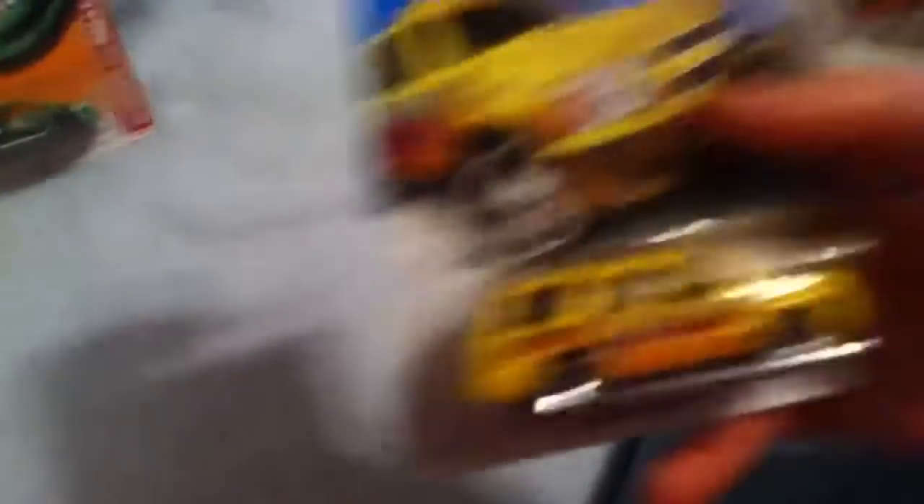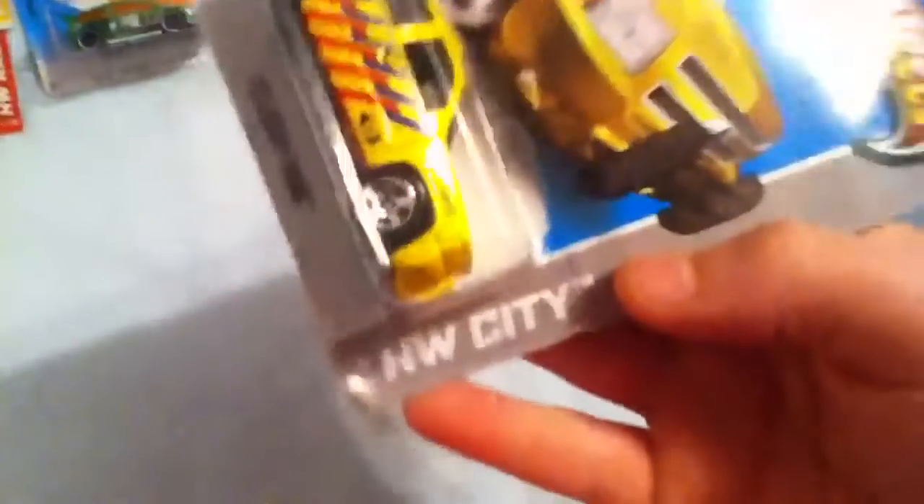Got a 2007 Chevy Tahoe Rescue in the Hot Wheels City series — pretty cool. The package is kind of damaged, but I can't find any more of these, so it was one of those things where you had to get it.